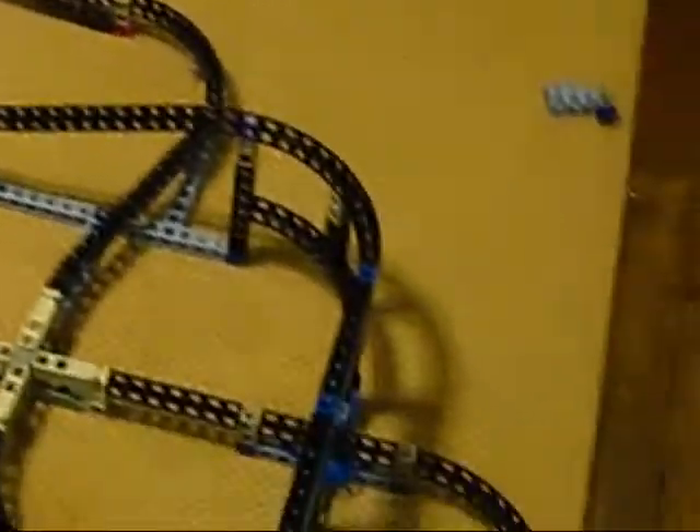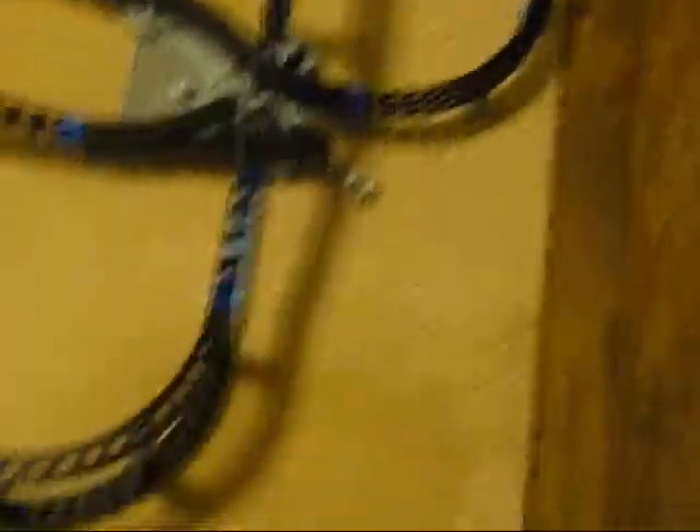But then I decided, nah, that's not really a build though — that's just a monorail track. Any trained hobby person could do this, and plus theirs wouldn't require batteries.